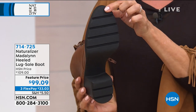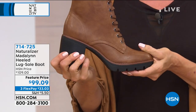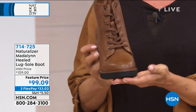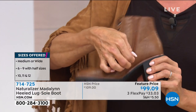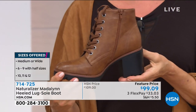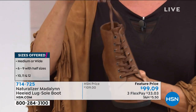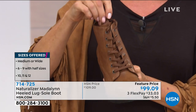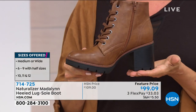With Naturalizer you get their contour plus comfort technology, which means you're going to get this on without blisters or band-aids — just comfort right out of the box. And we have a zipper on the side so you don't have to unlace and lace it back up every time. This is just easy on, easy off.